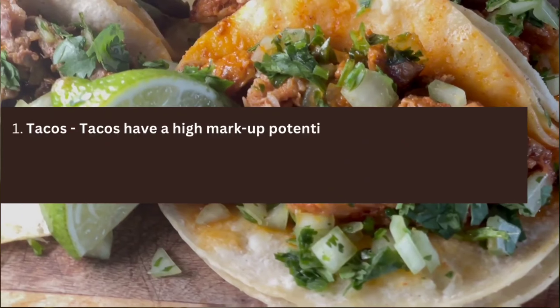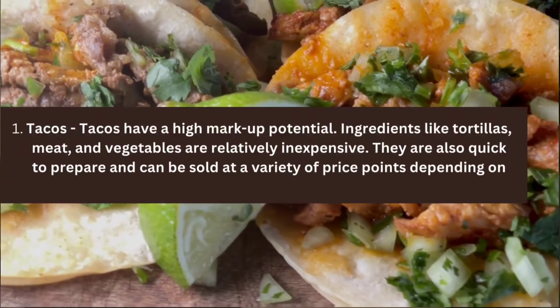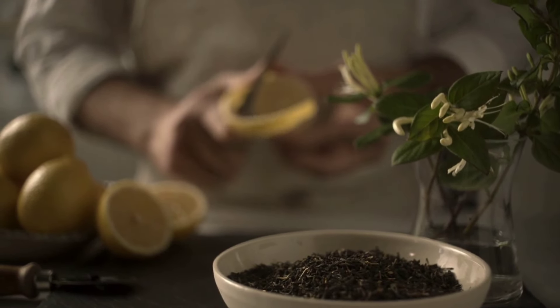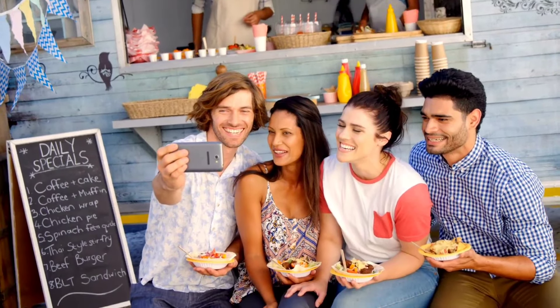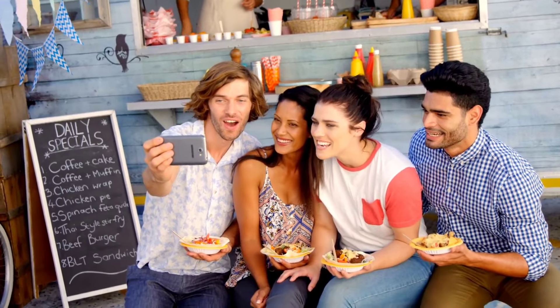Number one: tacos. Believe it or not, tacos have a high markup potential. Ingredients like tortillas, meat, and vegetables are relatively inexpensive. Granted, meat might be a little on the high end, but if you get it in bulk you can still make a profit. They're also very quick to prepare and can be sold at a variety of price points depending on the ingredients and the market.